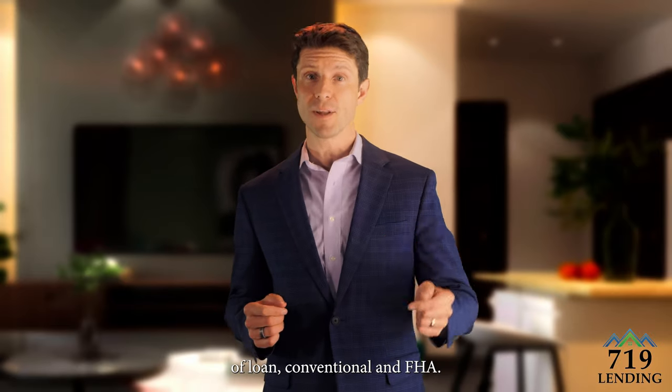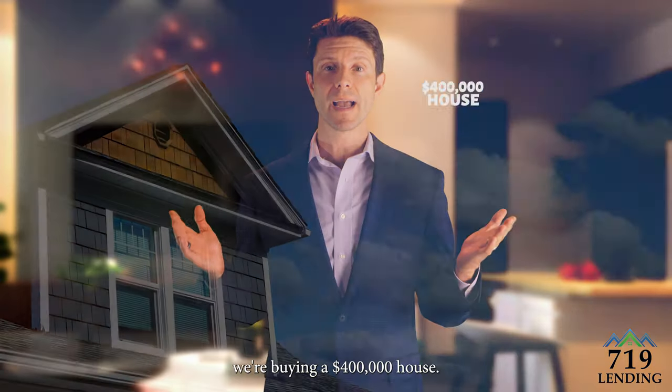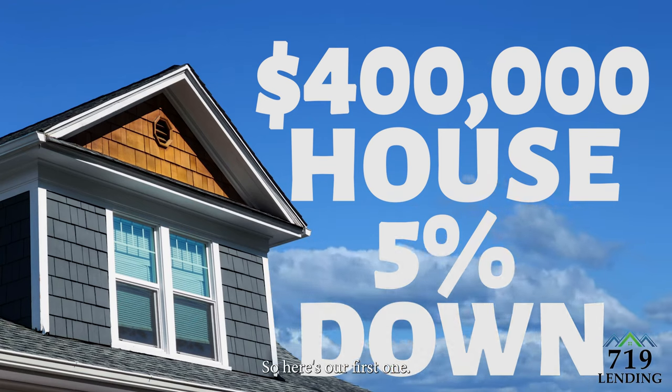For sake of comparison, we're going to look at two different types of loans — conventional and FHA — and we're also going to assume we're buying a four hundred thousand dollar house, putting five percent down on that four hundred thousand dollar house.